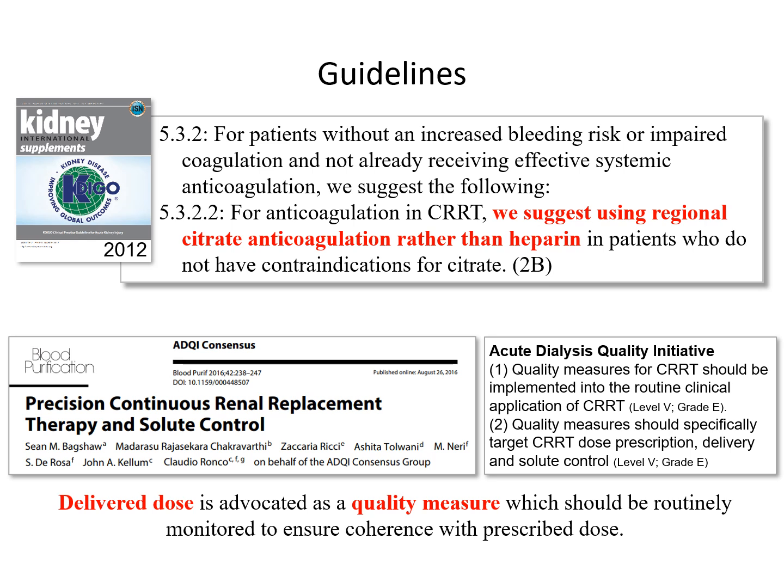In recent years, there is also increasing interest in measuring the quality of our continuous therapies. The delivered dose is advocated as a quality measure, which should be routinely monitored to ensure coherence with our prescribed dose.